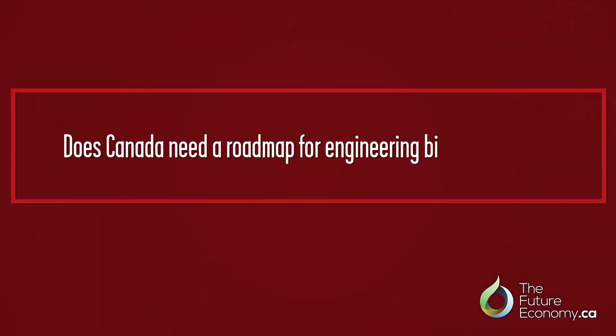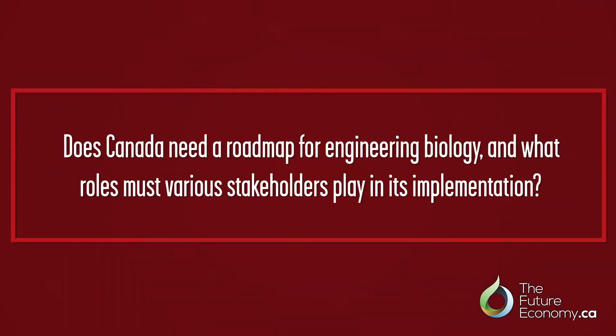That's a great segue for me to turn to Rob. You lead Genome Canada, which funds genomics research across the country, but also convenes. And in a sense, because you're federally funded, you are also that natural bridge between the constituents that Bettina is referring to. Do you think we need a roadmap for Canada? And what role do you see Ontario Genomics, CanDesign, and other groups playing in its implementation?